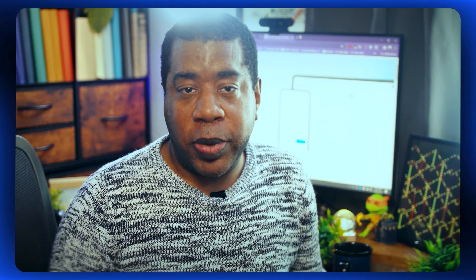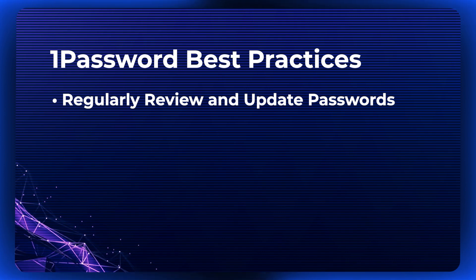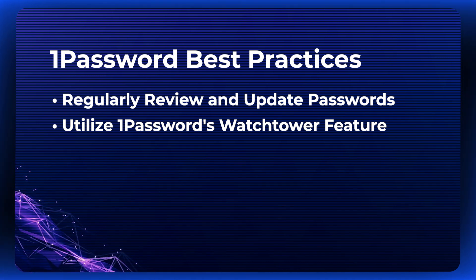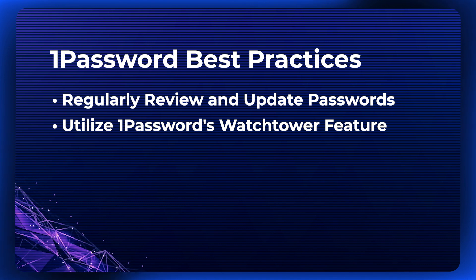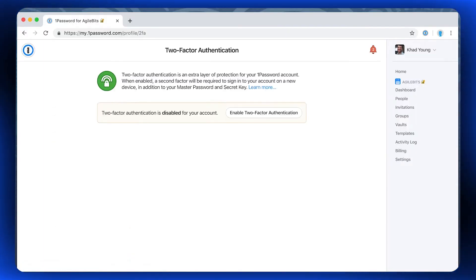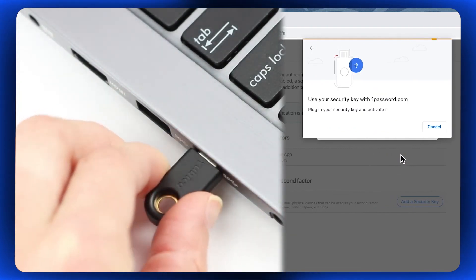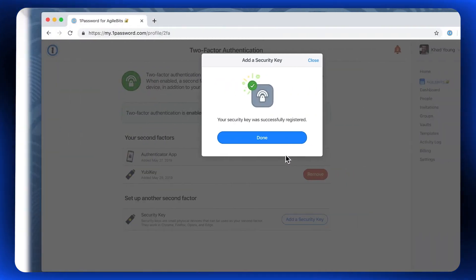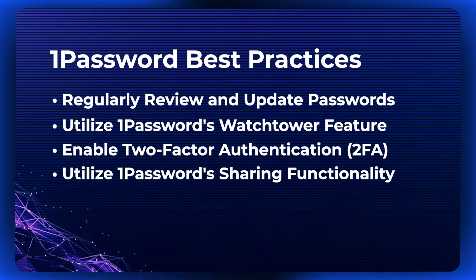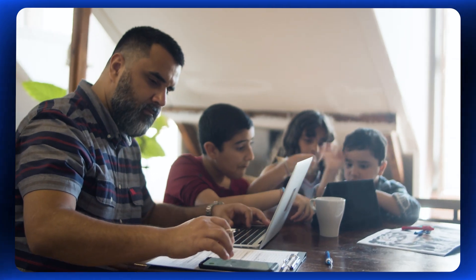Now let's explore some best practices for using 1Password effectively. First and foremost, regularly review and update your master password to ensure it remains strong and secure. Utilize 1Password's Watchtower feature, which alerts you to weak or compromised passwords. Additionally, enable two-factor authentication (2FA) wherever possible to add an extra layer of security. 1Password supports various 2FA methods, including authenticator apps and hardware tokens. Finally, make use of 1Password's sharing functionality to securely share passwords and sensitive information with trusted individuals — whether collaborating with colleagues or sharing login details with family members.